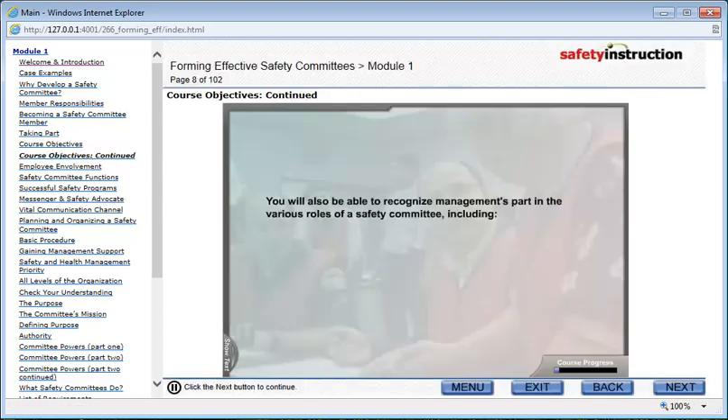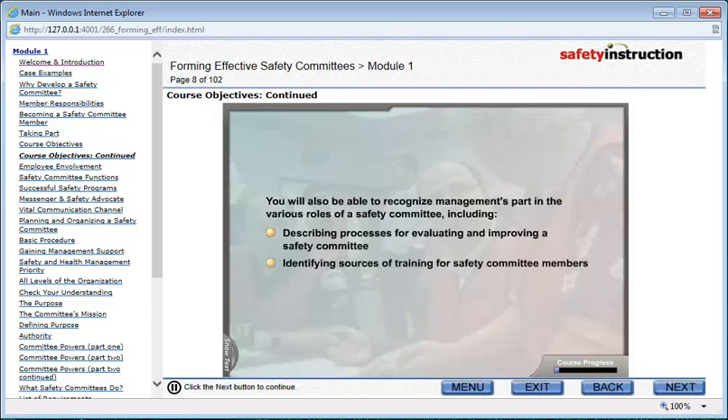You will also be able to recognize management's part in the various roles of a safety committee, including describing processes for evaluating and improving a safety committee, and identifying sources of training for safety committee members.